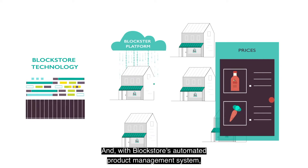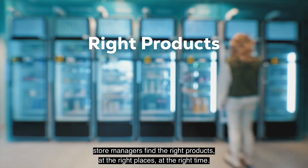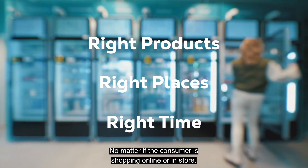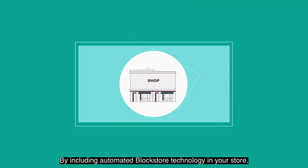With Block Store's automated product management system, store managers find the right products at the right places at the right time — no matter if the consumer is shopping online or in-store.